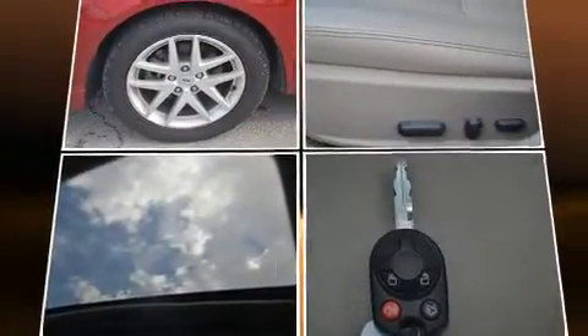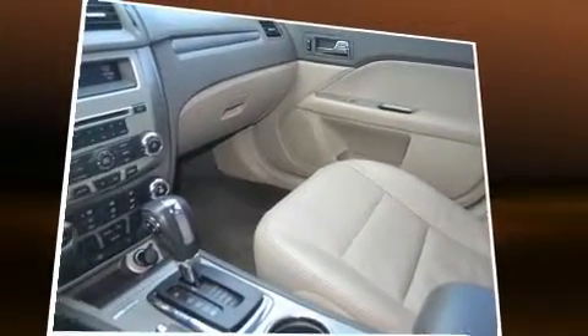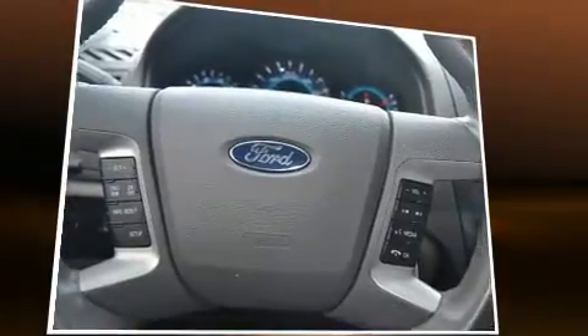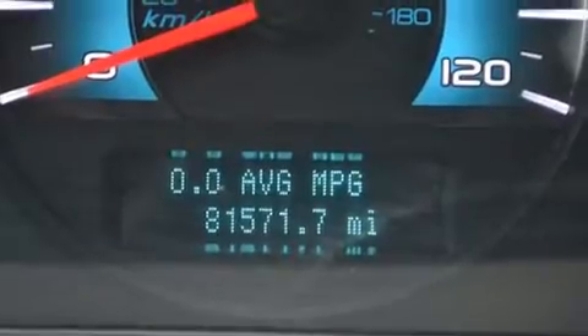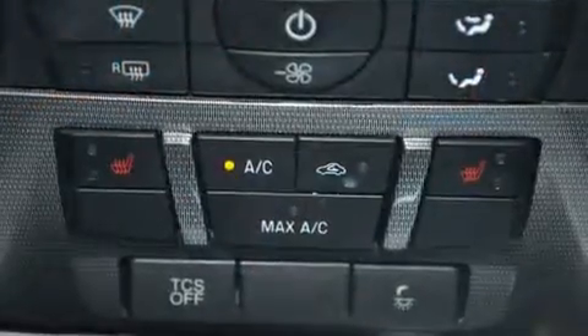Ford ensures the safety and security of its passengers with equipment such as front side impact airbags, traction control, ignition disabling, and four-wheel disc brakes with ABS. With electronic stability control supplementing mechanical systems, you'll maintain precise command of the roadway.